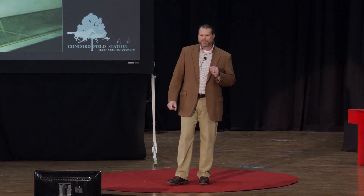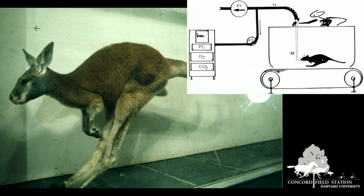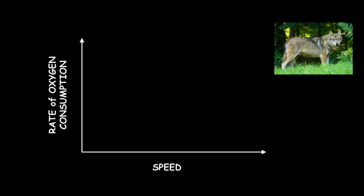But why hop? Why not walk or run? 50 years ago, researchers at Harvard University — in the same lab where I got my PhD — put a kangaroo on a treadmill and made a remarkable discovery. By measuring the oxygen they consume at faster and faster speeds, they found that kangaroos were different than any other animal they had measured. For most animals and humans, as we run faster, the rate at which we consume oxygen increases, up until the point where you simply can't get enough oxygen.